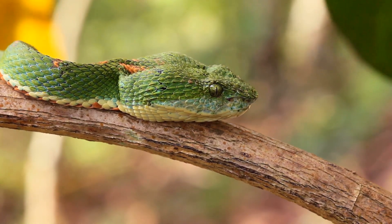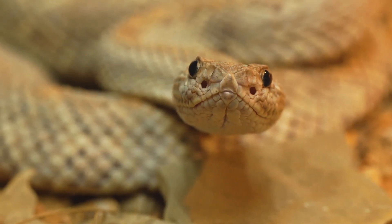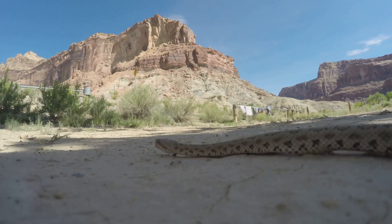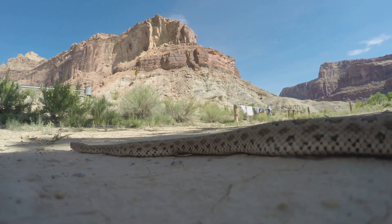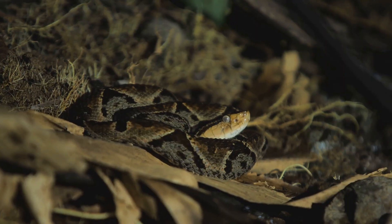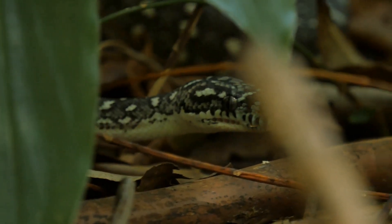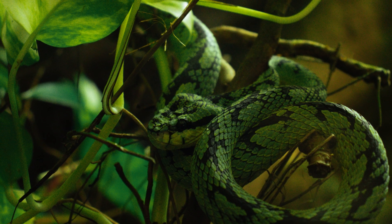Welcome to our deep dive into the world of pit vipers. These fascinating yet terrifying creatures have some unique features that set them apart from other snakes. Found across diverse environments from arid deserts to lush rainforests, pit vipers have successfully adapted to their surroundings. Join us as we unravel the mysteries of these stealthy predators and discover what makes them both intriguing and formidable hunters.